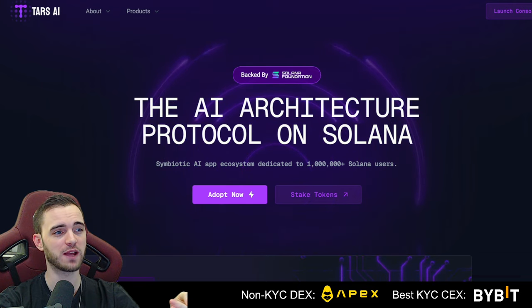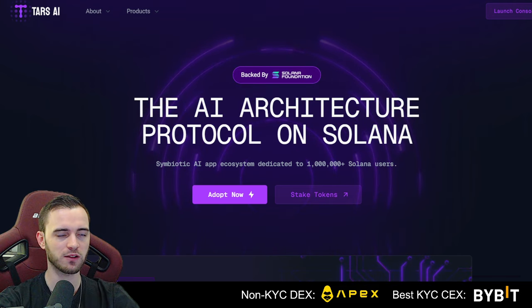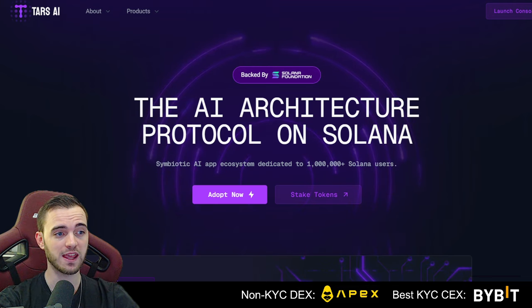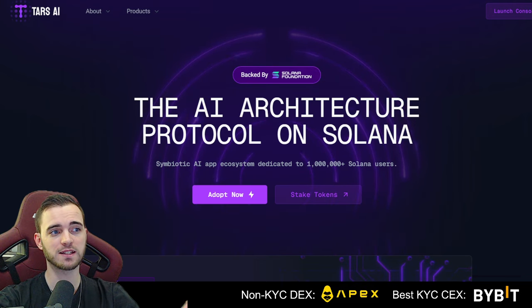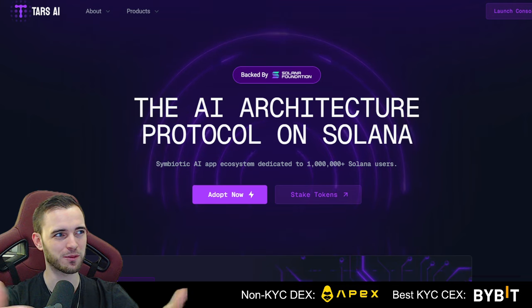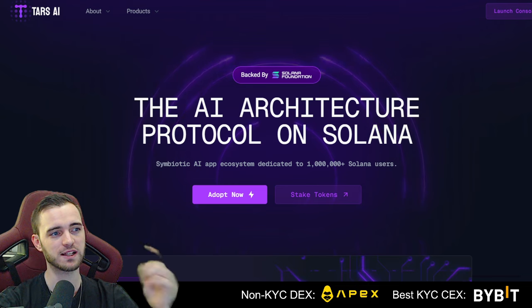First of all, it's backed by the Solana Foundation. When a blockchain foundation actually funds a project on the blockchain, it's usually a fantastic sign. It means the project is legit and has a future, because these guys aren't going to stake their reputation — which is the chain itself — on a project that doesn't have major potential.